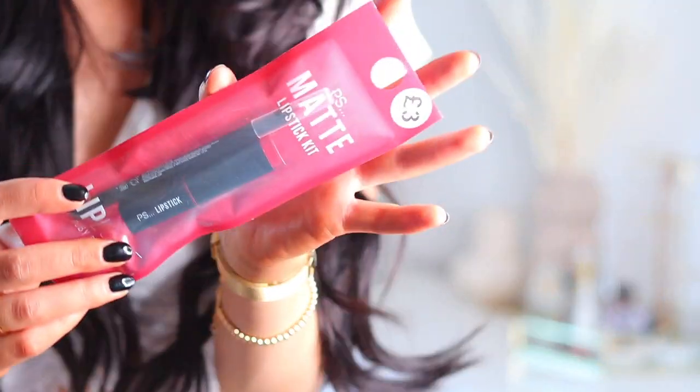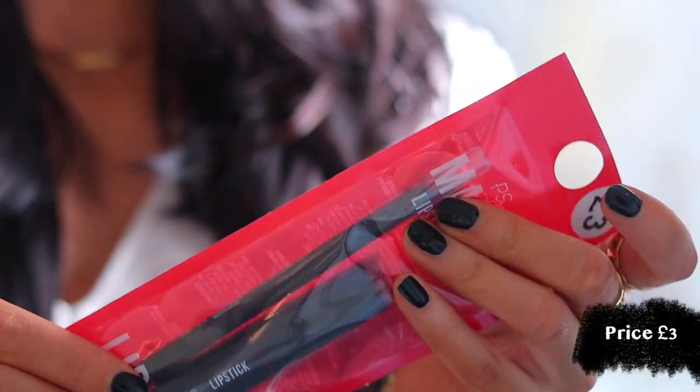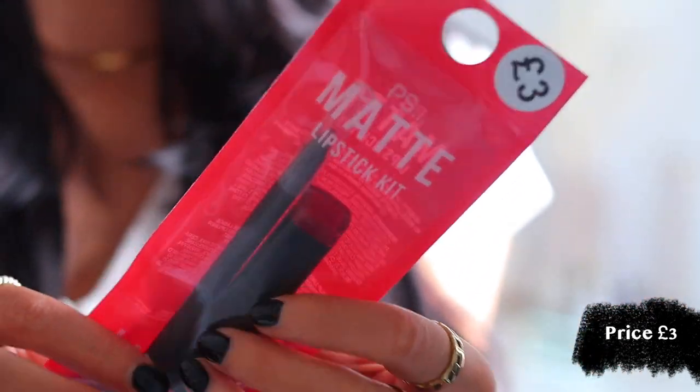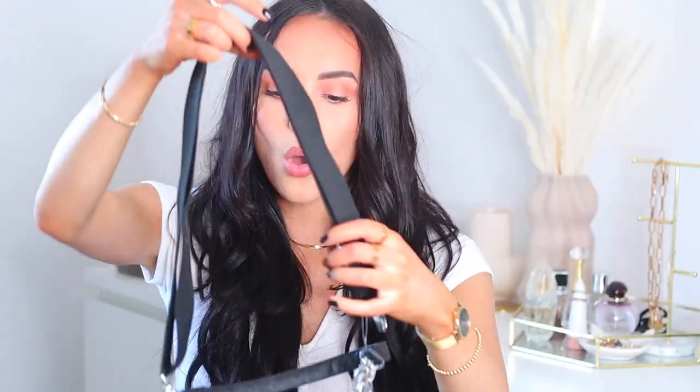I don't tend to go for Primark makeup, but I have used some of their lip liners in the past and been pretty impressed. What's missing from my makeup collection is a red lip liner — I have a red lipstick but no red liner. Since this was only £3 and comes with a lipstick as well, I thought why not. It's matte, which is nice, and it's in the shade Ruby Red. When it's that cheap, it's like why not just give it a go.